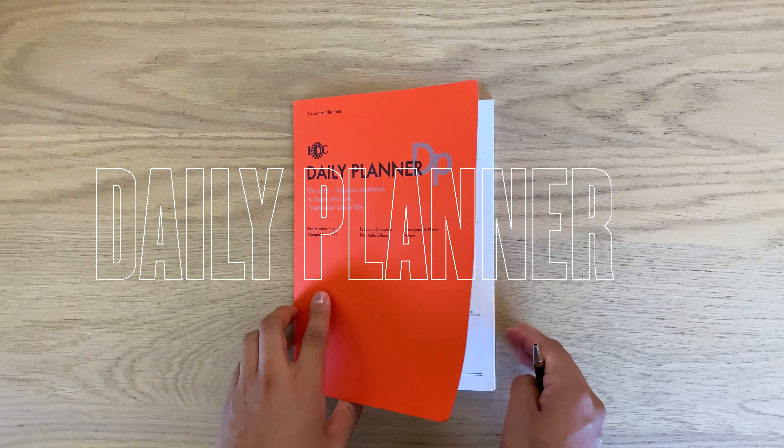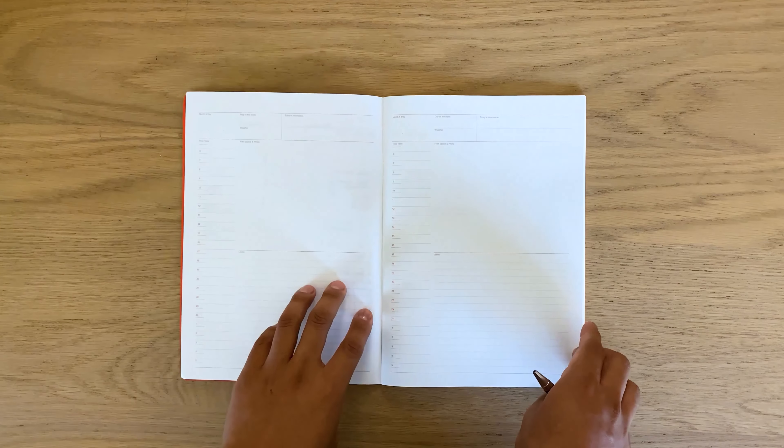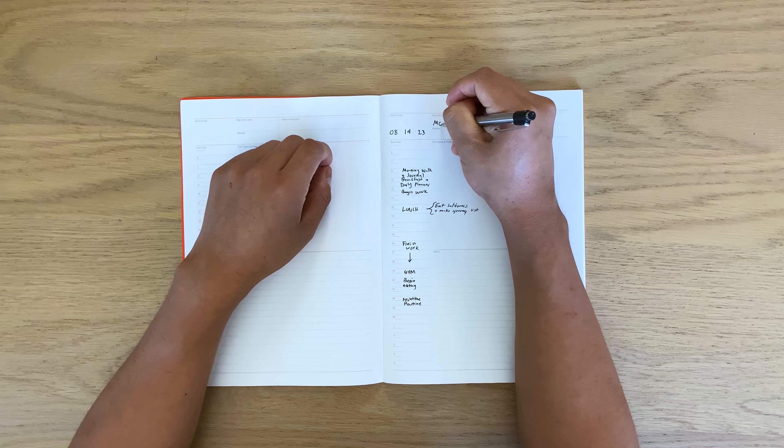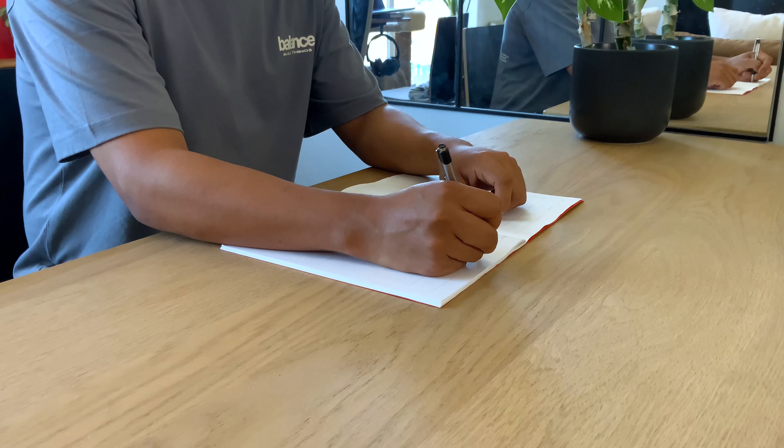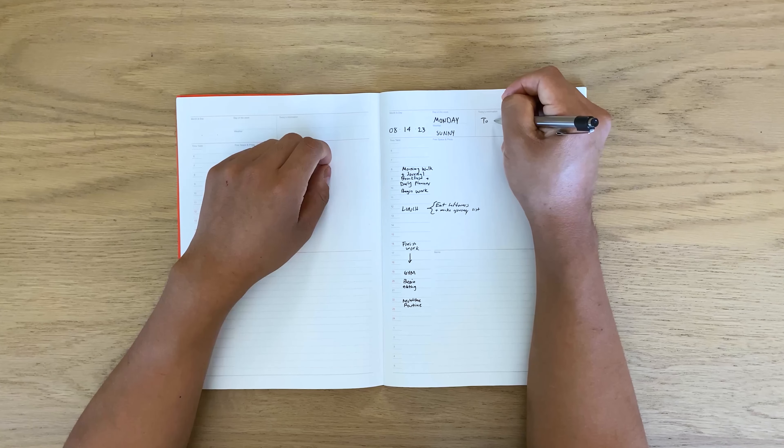Using my daily planner, I plan my day before I start the day. This provides structure, organization, and peace of mind in both my personal and professional life. It helps me make the most of my time and maintain a healthy work-life balance.